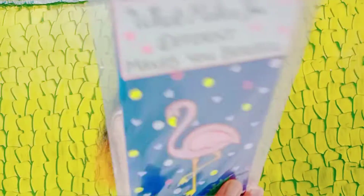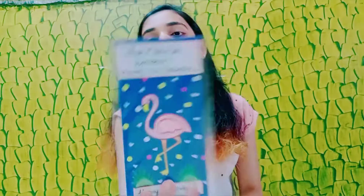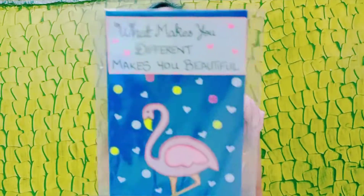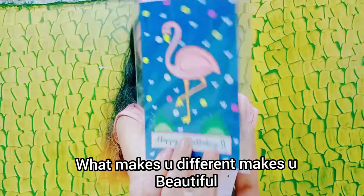Next I have this one. I was in the Valentine's mode when I made this, so it turned out to be a love-themed envelope. I have written 'What makes you different makes you beautiful' — it's such a beautiful quote — and it says 'Happy birthday.'